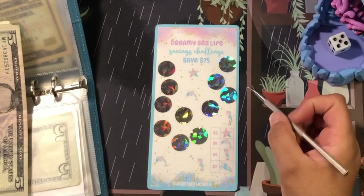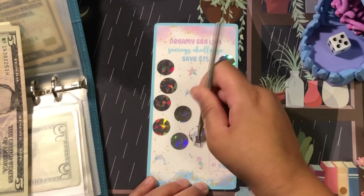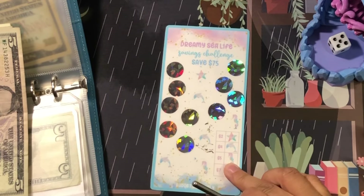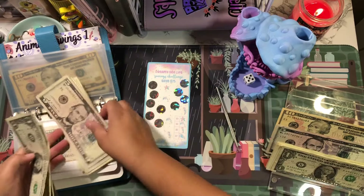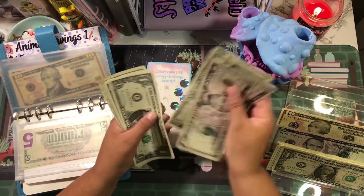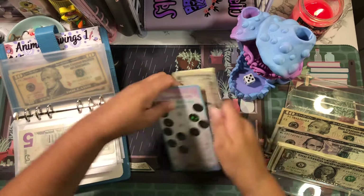I don't know where I left off so let's start over here: one, two, three, four, five. That is a dolphin, so that's four dollars — one, two, three, four. This challenge now has five, ten, eleven, twelve, thirteen, fourteen, fifteen, sixteen, seventeen, eighteen, nineteen, twenty, twenty-one, twenty-two, twenty-three, twenty-four — so that's twenty-four out of seventy-five.